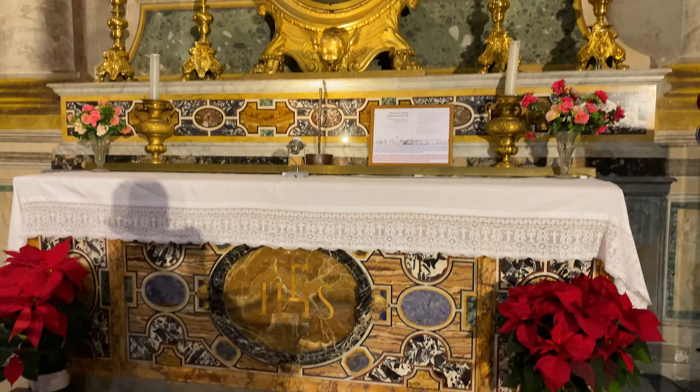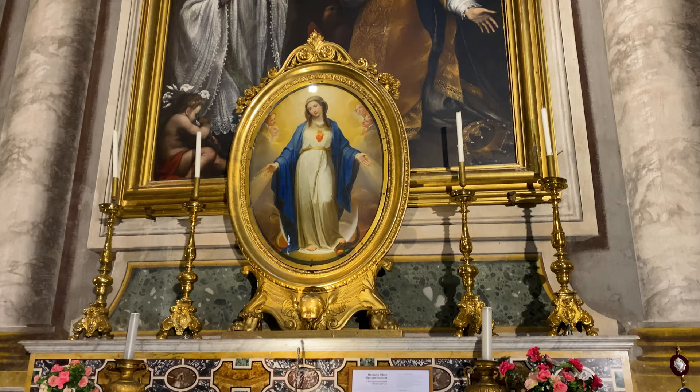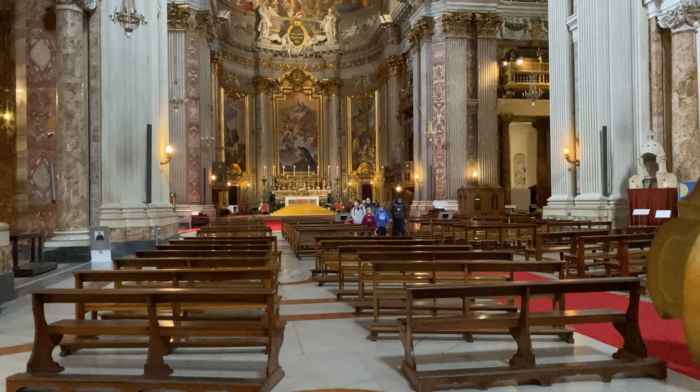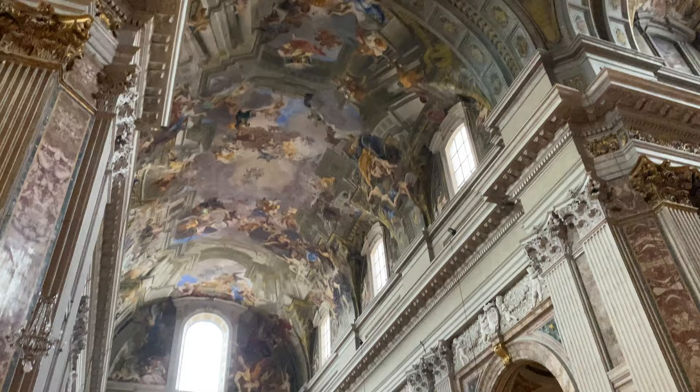Some less extravagant side altars can be found throughout this church as well, such as the Altar of the Immaculate Heart, which is thought to have been commissioned in response to the church's opening in 1650. That year coincided with a pontifical jubilee, and thus the altar was likely used in the ceremonial inauguration.